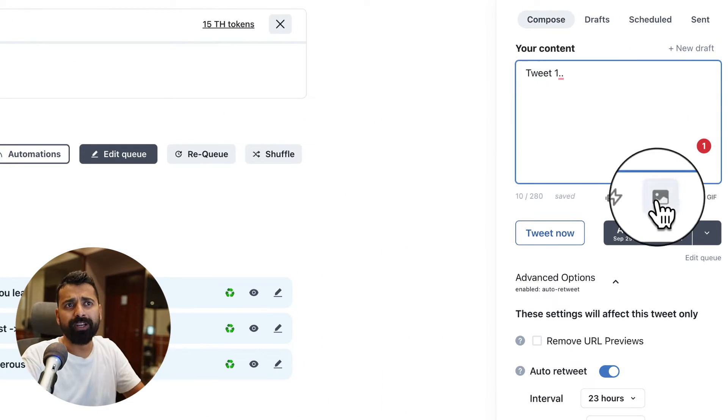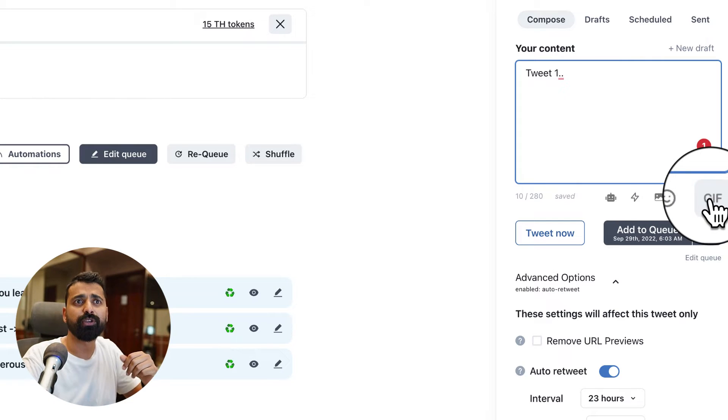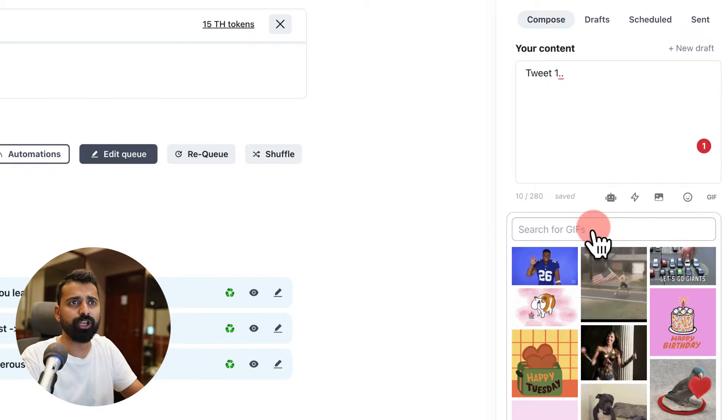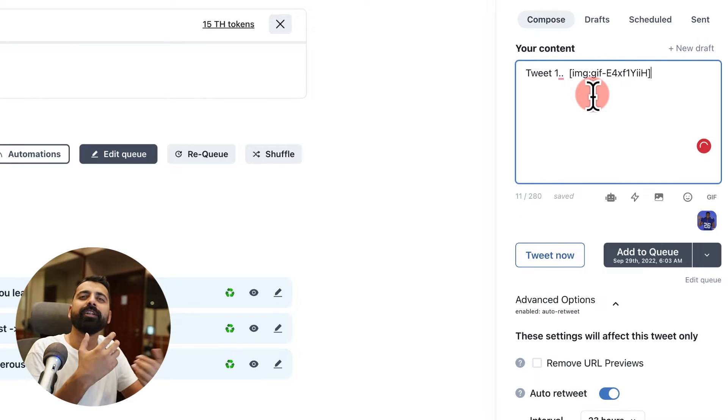If you want to add an image, click the image icon and add an image. You can add emojis, click on GIF and search for any GIF, then just select it and it will be added to the tweet. These are some of the basic features you would find in most Twitter posting and scheduling tools, but Tweet Hunter is way more than that.